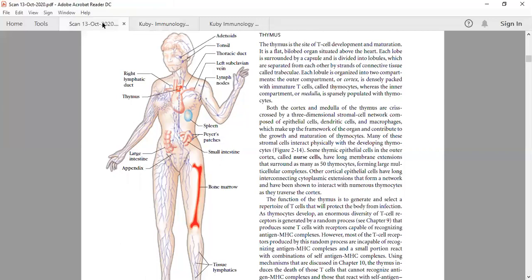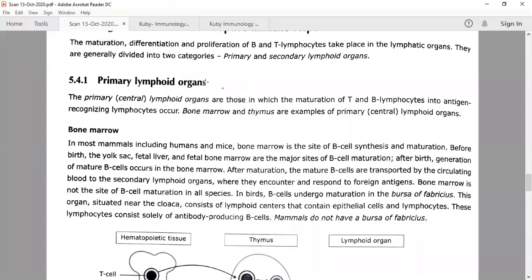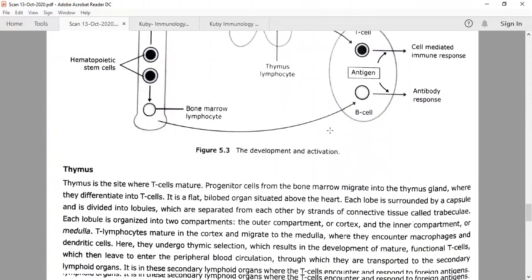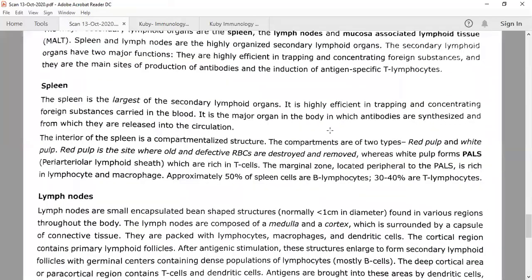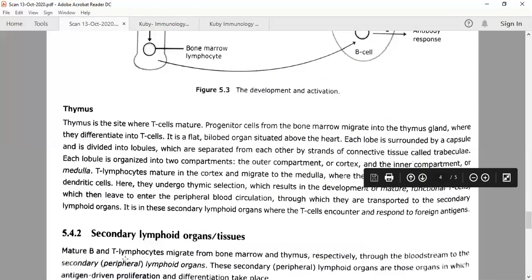One more thing: the primary lymphoid organs are called central lymphoid organs, whereas the secondary lymphoid organs can be called peripheral lymphoid organs. You need to know this — the central lymphoid organs are primary, and the secondary lymphoid organs are or can be considered as peripheral lymphoid organs, which is also written in Pathfinder.